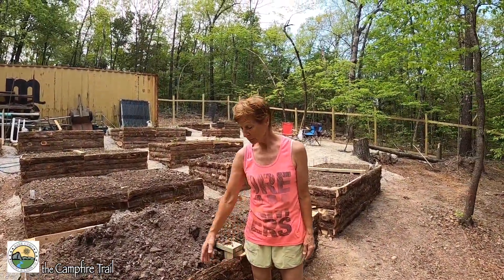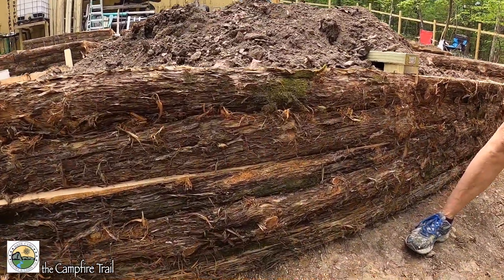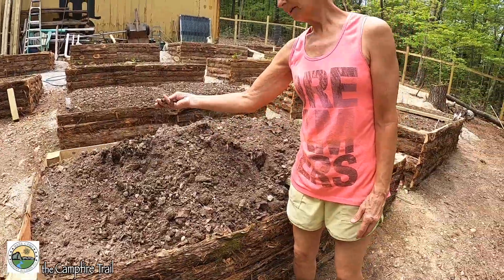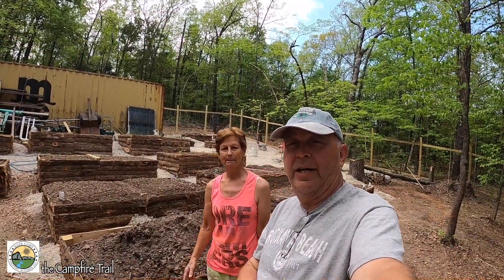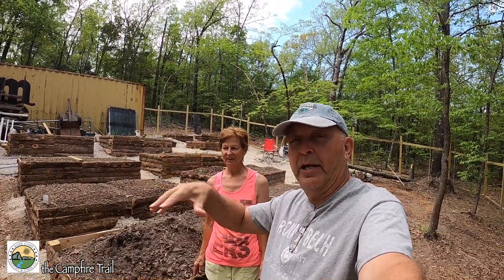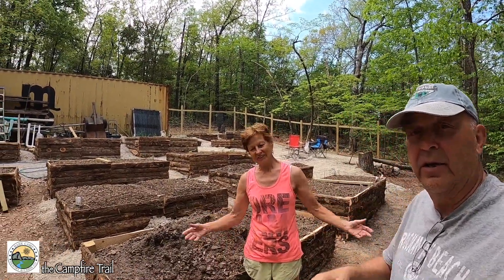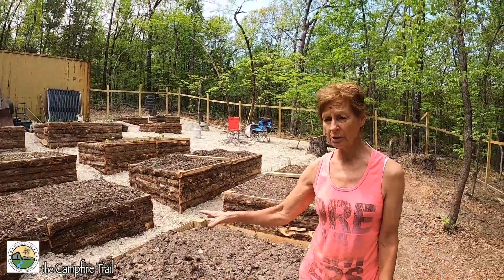This is the most recent raised bed we've done — homemade, built out of cedar slabs — and it's really working. We've got mulch in the bottom and then good dirt that we took off our road area, where we scraped off the topsoil to put down rock. All that topsoil was nice and black, so that's what we're using for our garden dirt.